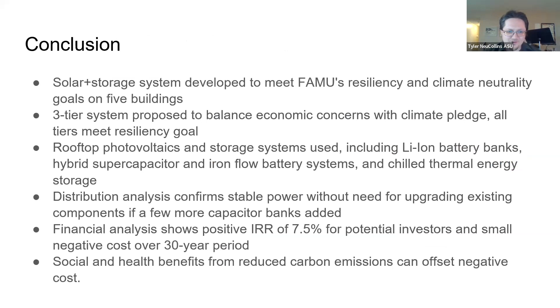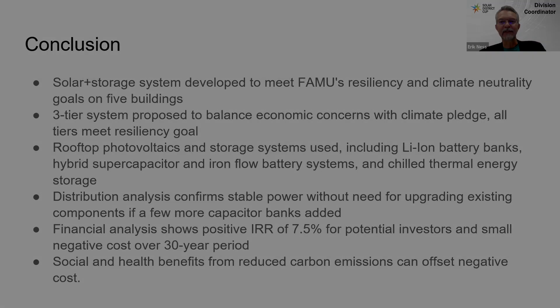To recap, we're offering Florida A&M University a solution addressing the goals of resiliency, carbon reduction, and financial viability. Those last two are trade-offs, so we propose three different tiers to navigate that trade-off. At this point the moderator interrupted, noting time was up, and asked the team to leave their conclusion slide up as the session moved into the judges' questions.